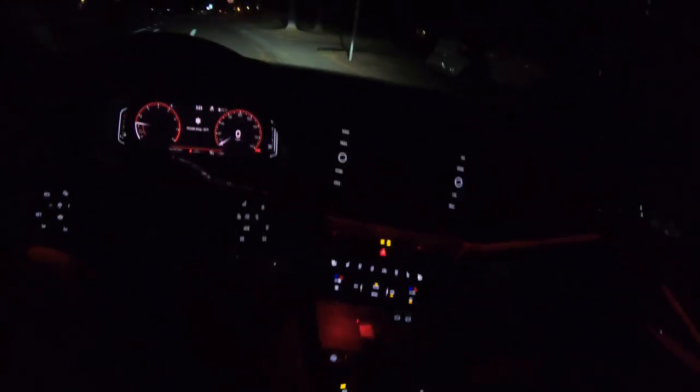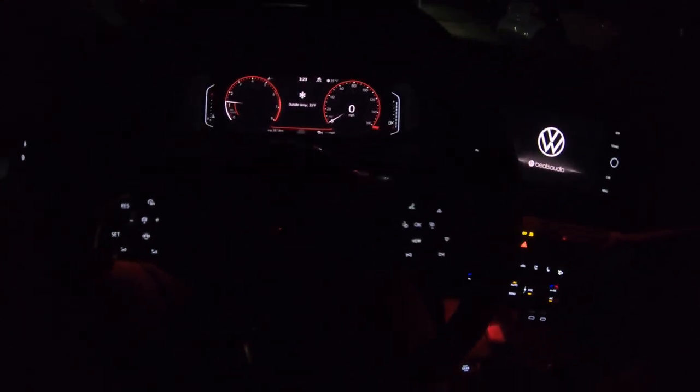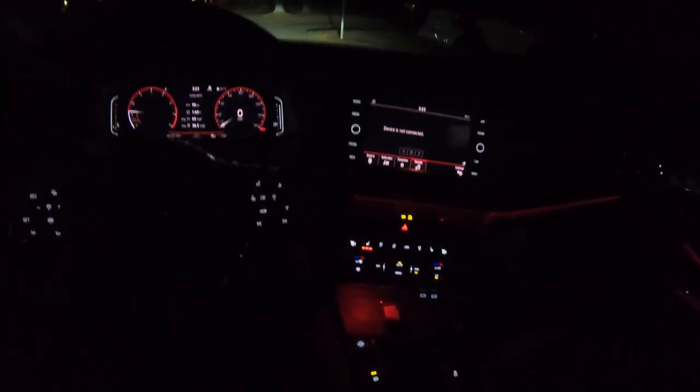Chilly outside, 35 degrees. Give it a second to just build some oil pressure and get up to speed. We actually already have a temperature indication here on the dash. That's interesting. No fogs in this particular car. We do have heated seats here.